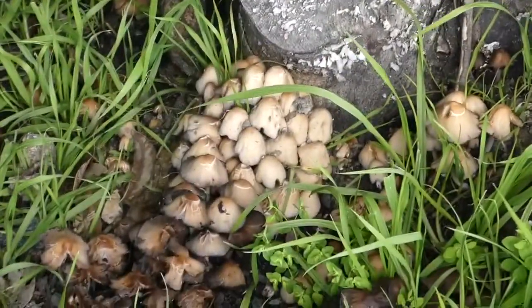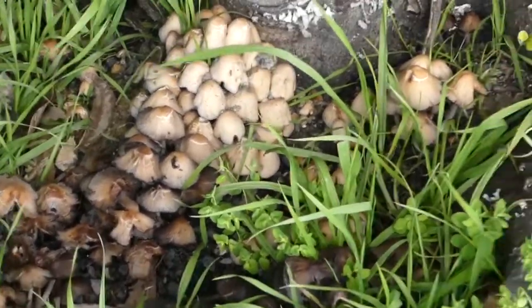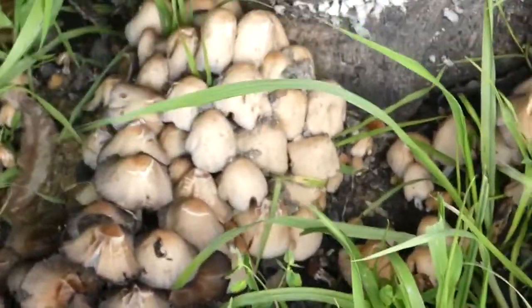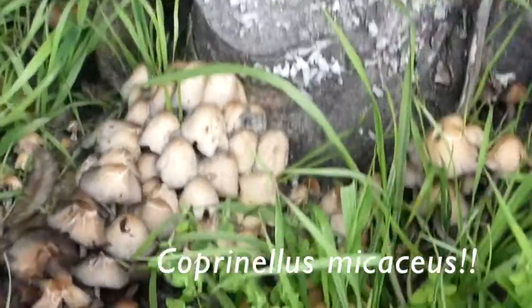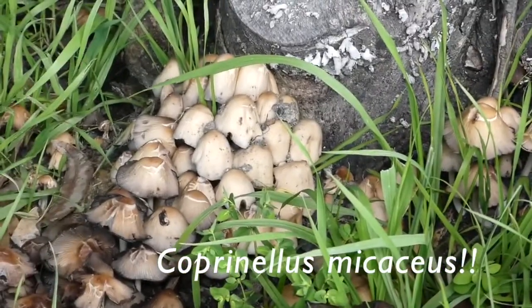This is what I would call Coprinus. This is a group of fungi that's since been renamed into three different genera. I can't remember which is the correct genus, but it's Coprinus macaceae. If I try and find one here, we might be able to see why it's called macaceae.